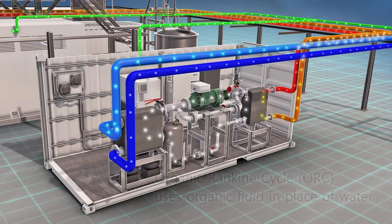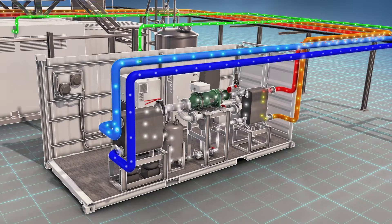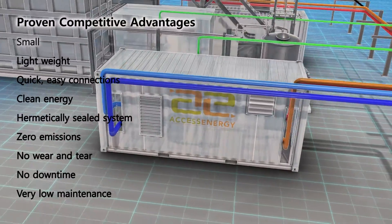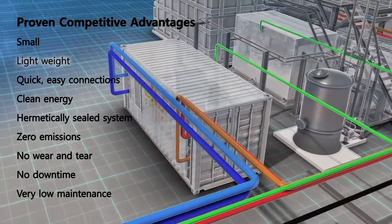The hot vapor is expanded across the carefree IPM to produce electric power. Next, warm vapor exits the IPM, enters the condenser and is cooled back to a liquid. And finally, the cold liquid goes through the evaporator again, repeating the closed loop cycle.